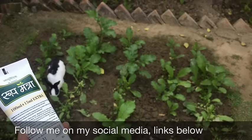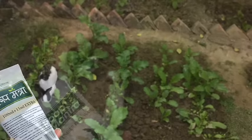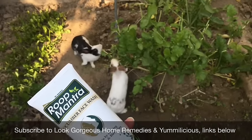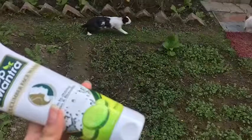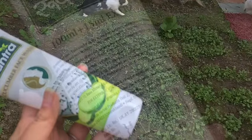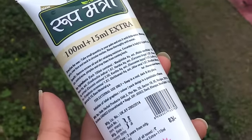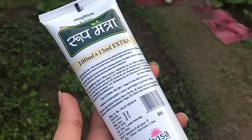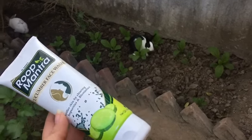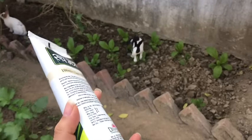Talking about the packaging first — the packaging is sturdy and travel friendly. The lid closure is tight, simple, and cute, and you can carry it in your bag. On the package is written all the necessary information about the product. Now let's talk about the price.